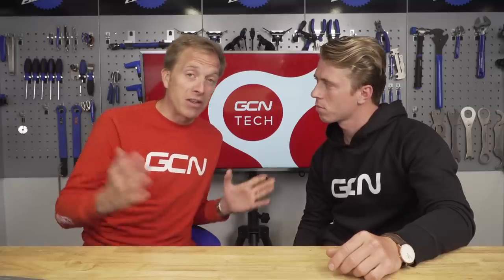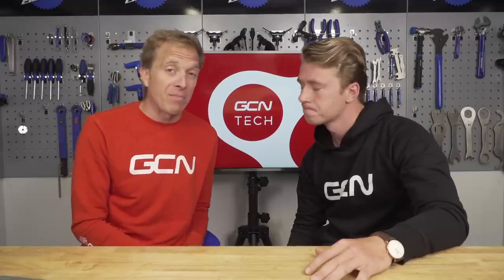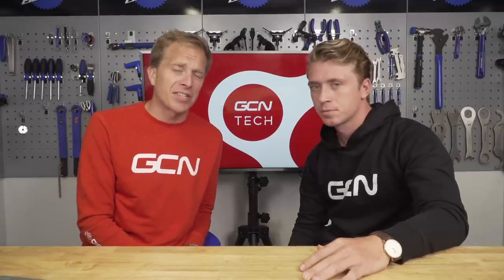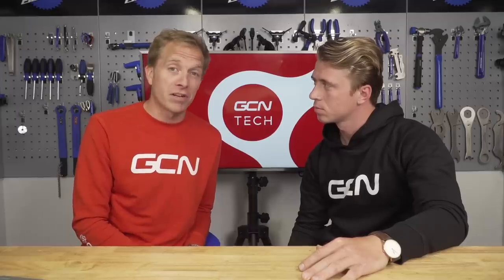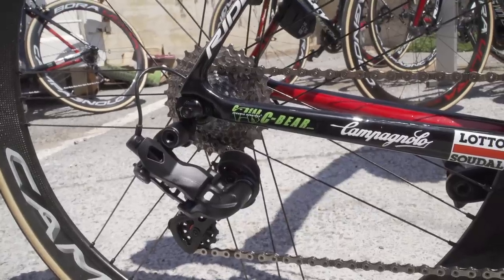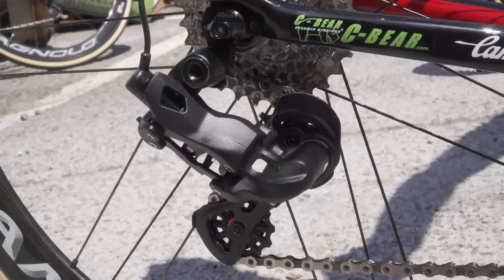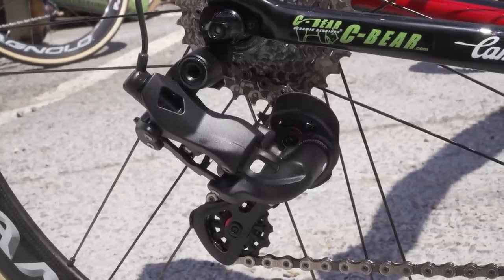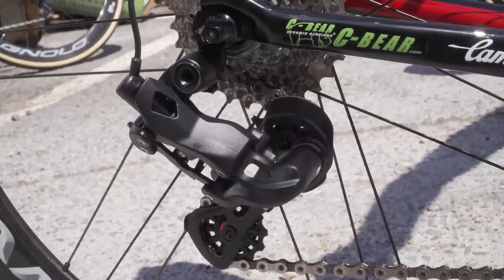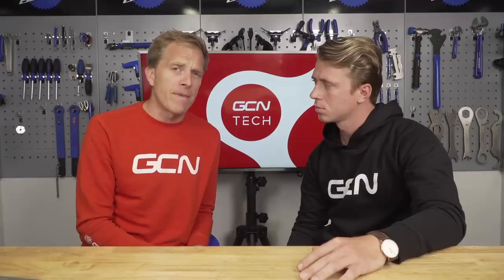In case you were unaware, it's currently the Vuelta Española, and both of us were on the ground there last week checking out bits of tech. Whilst they were checking out the tech, I spotted something very cool — a prototype product. This was on the bike of Maxi Monfort of Lotto Soudal: an unbranded Campagnolo rear derailleur. It takes a very similar shape to the current EPS offering, although this model was made of alloy, so it's not going to be the lightest thing. That goes for the front mech too.